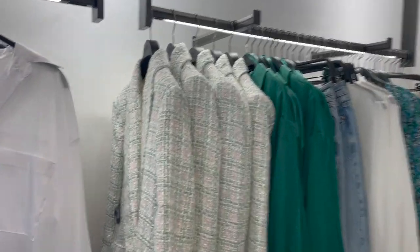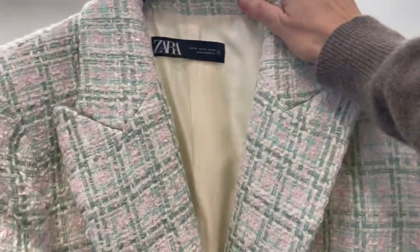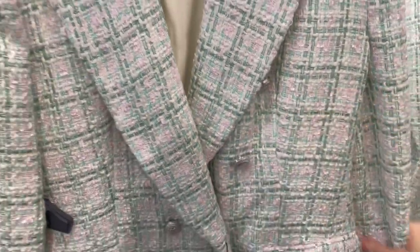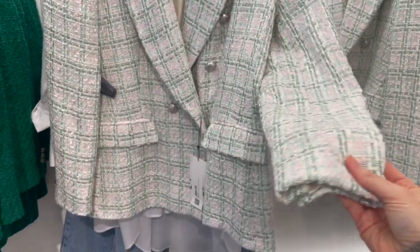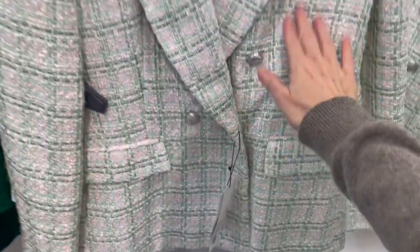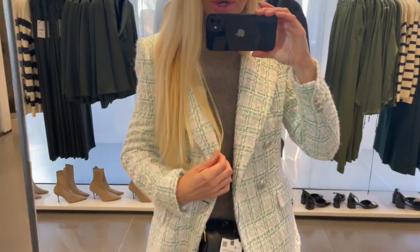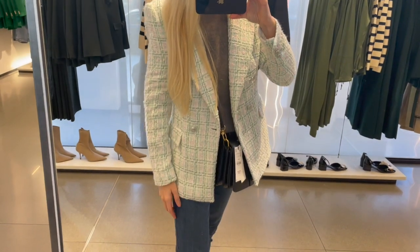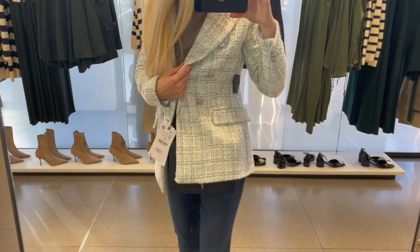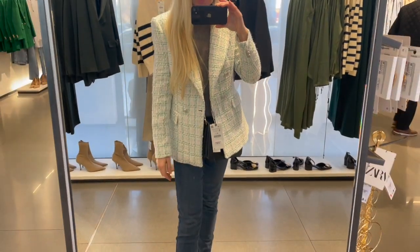Here's a tweed blazer with gorgeous pastel colors — pastel pink, pastel green — and beautiful silver buttons. The fabric is nice tweed style. The blazer is 55.95 euro. I'm trying it on in a size small and it fits perfect, so I would recommend going true to size. Gorgeous pastel pink — ideal for spring time.